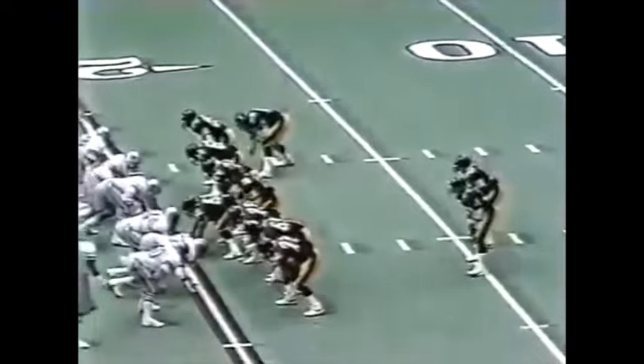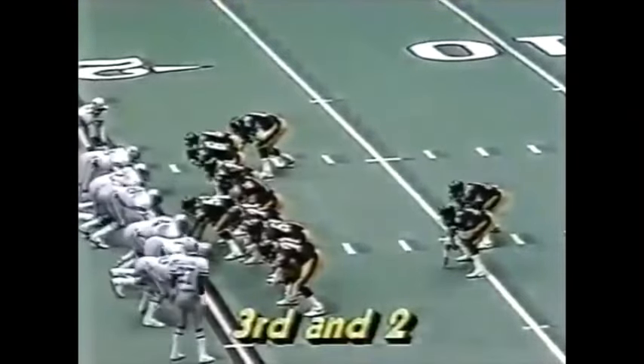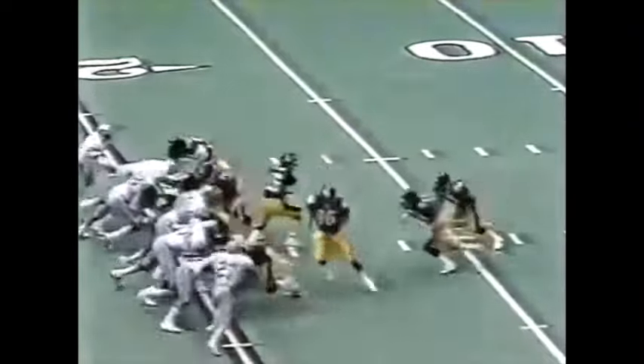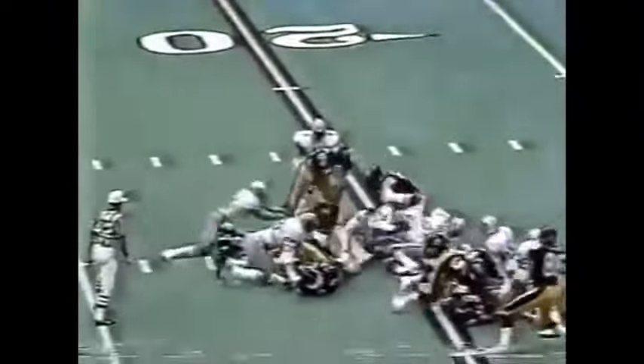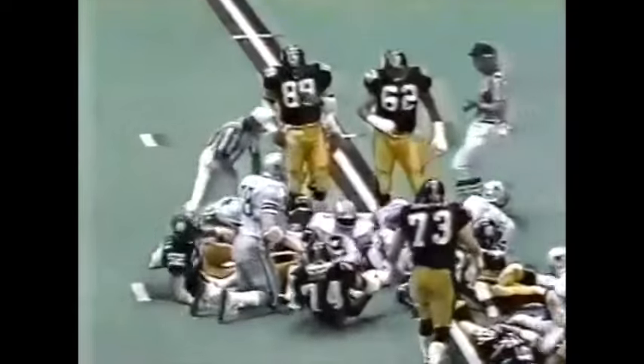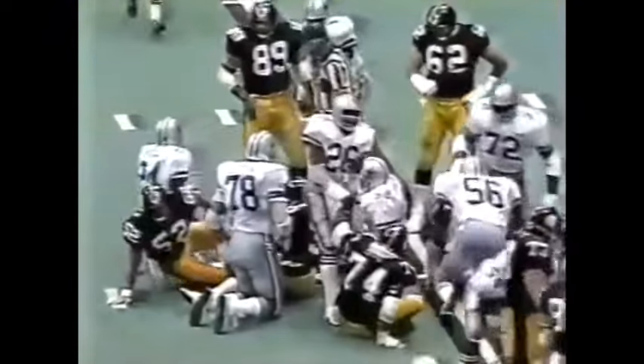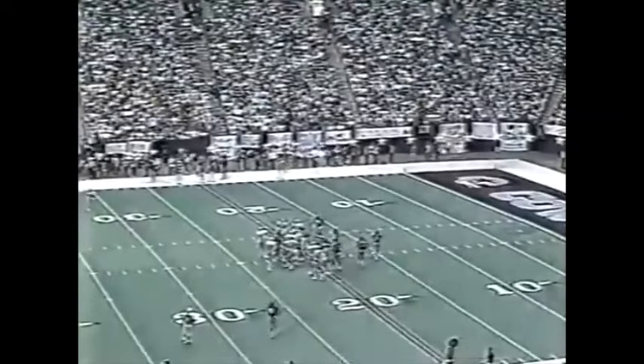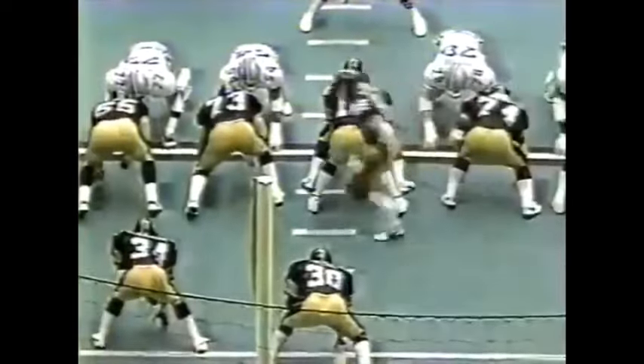The Steelers come in now with two tight ends as Gothard joins Cunningham; the wide receivers come out — short yardage, third and two. Frank Pollard carries — he may not pick it up, I think he's short. They're challenging that Dallas defensive line, ran right up the gut at Ed 'Too Tall' Jones.